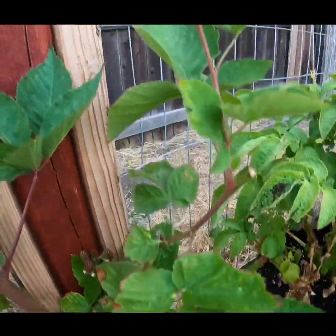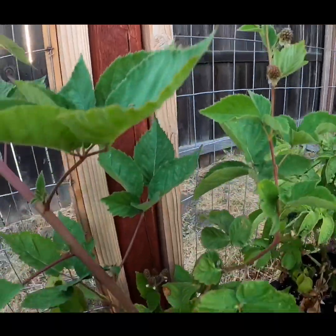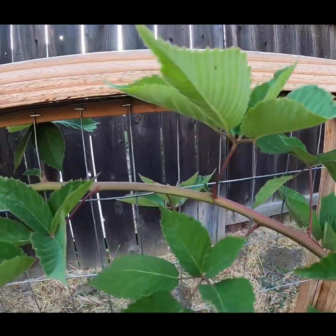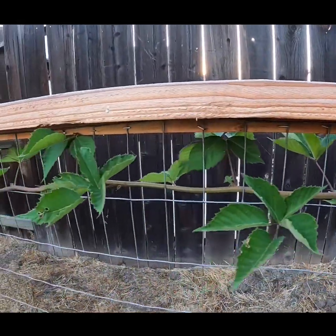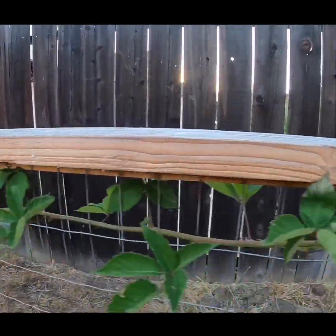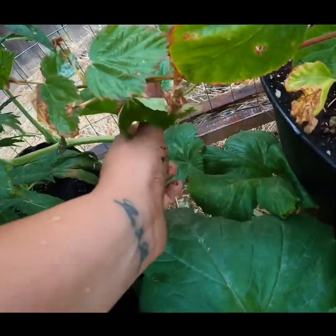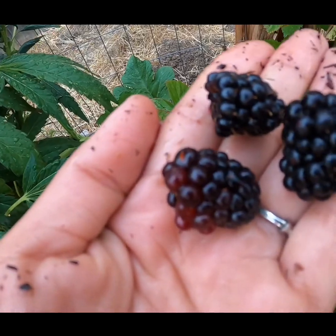Right over here we have our blackberries. I tried them — we got this plant from Home Depot. They had a bug on them, but they're really sweet, I can't believe it. My husband has been training it to go along the fence. I'm going to go ahead and harvest some of these and save them for Nico.